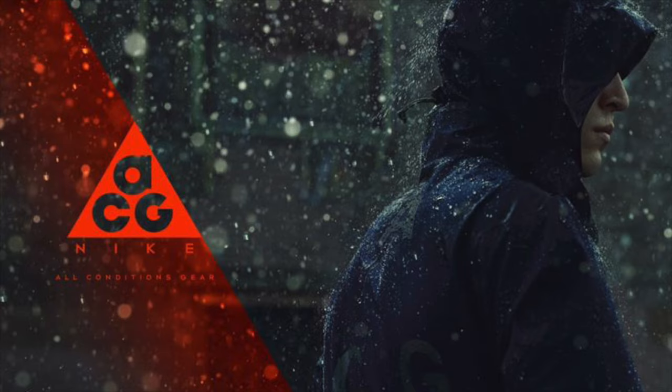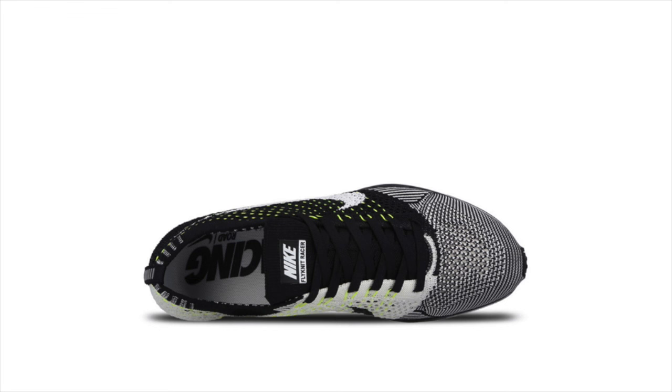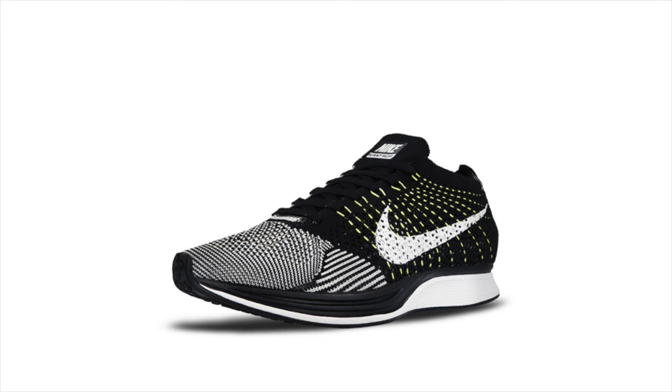Moving into this week's news, Nike has yet another variation of the black and white Flyknit Racer in the works, this time with Volt accenting the Flywire. This neon-accented racer released early at Overkill in Berlin, but should be arriving at more retailers in January.